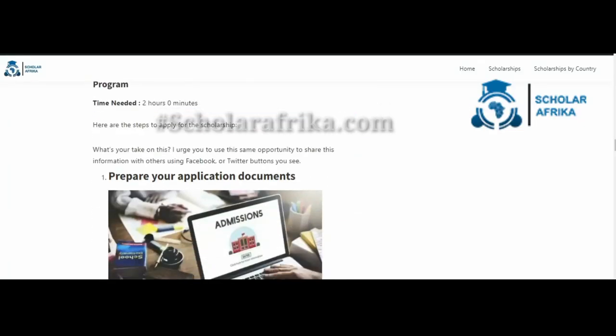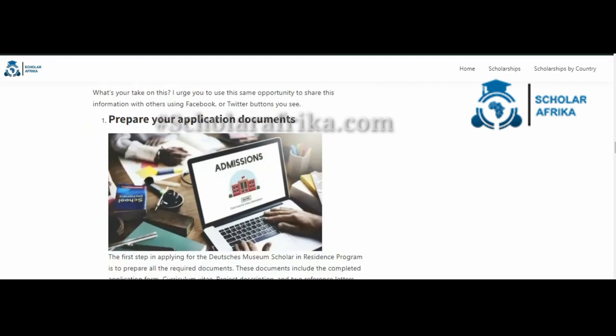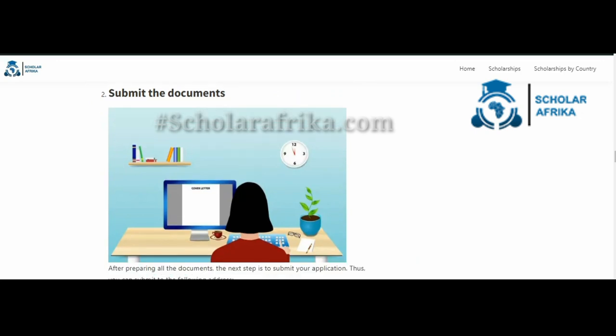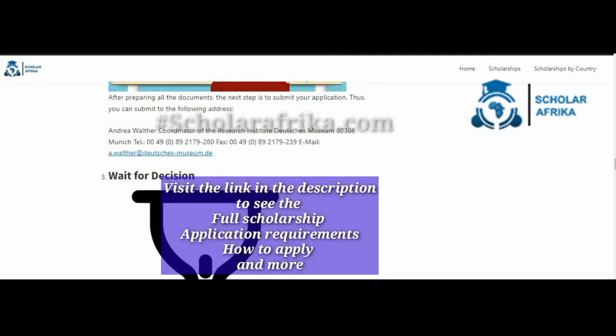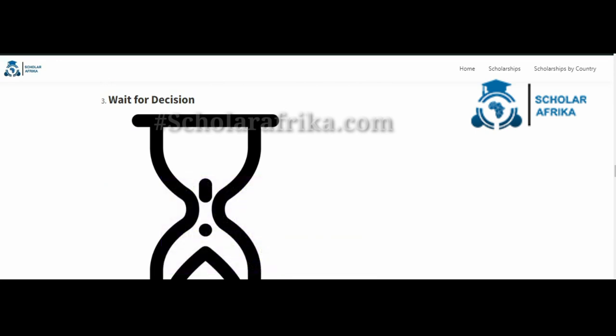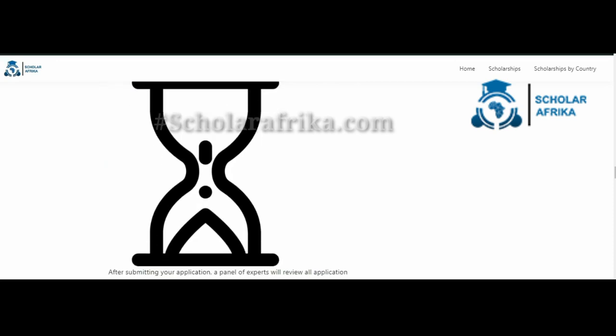After preparing all the documents, the next step is to submit your application. You can submit to the following address: Andrea Walter, Coordinator of the Research Institute, Deutsches Museum, 80306 Munich. Tel: 0049 089 2179-280, Fax: 0049 089 2179-239, Email: a.walter@Deutsches-museum.de. After submitting your application, a panel of experts will review all application materials, and selected individuals will be notified by the Deutsches Museum team.